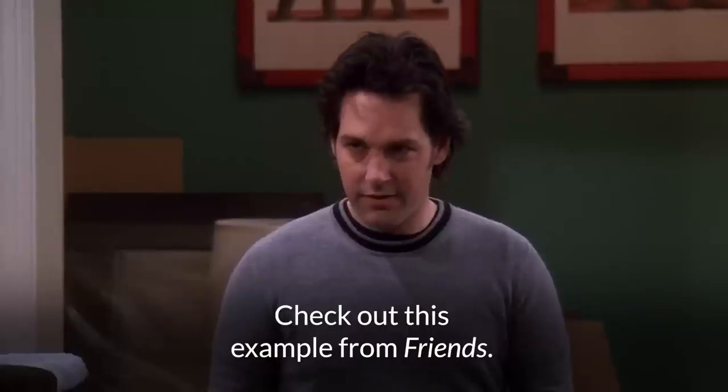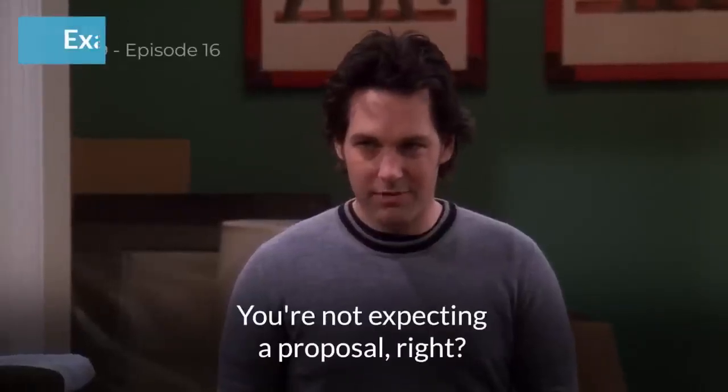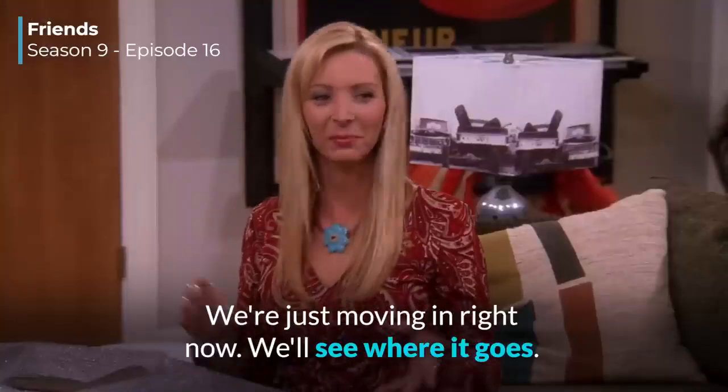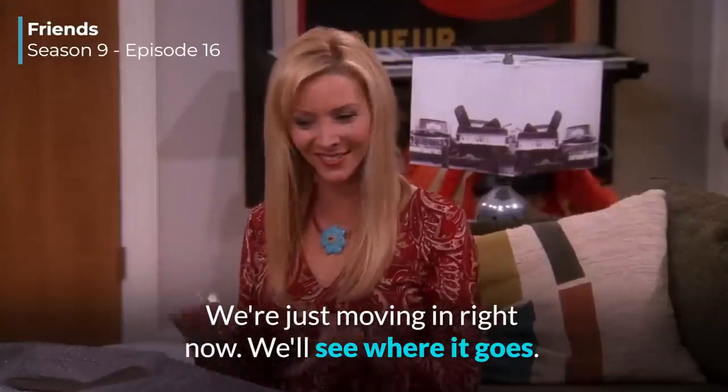Check out this example from Friends. 'You're not expecting a proposal, right?' 'Oh, no, not at all. We're just moving in right now. We'll see where it goes.'